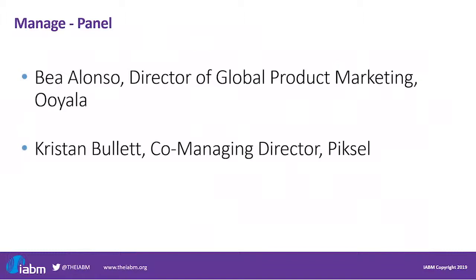Now let me introduce our panelists. Today we are joined by Bea Alonso, Director of Global Product Marketing at Oyala, and Kristen Bullet, Co-Managing Director of Pixel. Thank you very much for being with us today. So let me start from you, Bea. What do you see as the main drivers of change in Manage from Oyala's perspective?